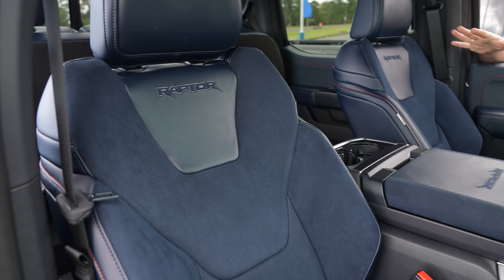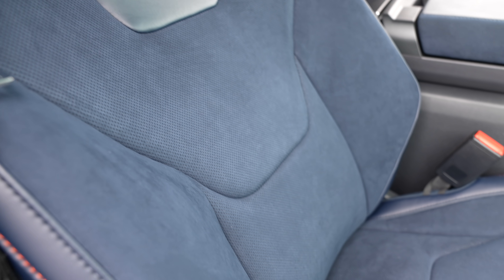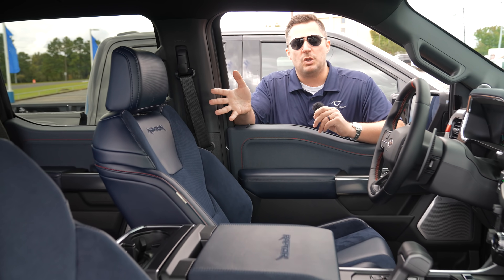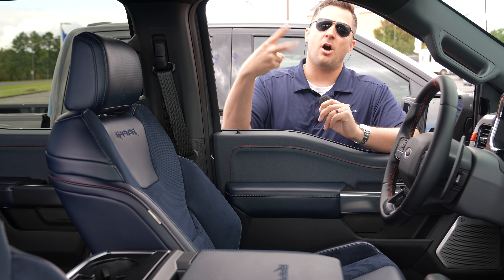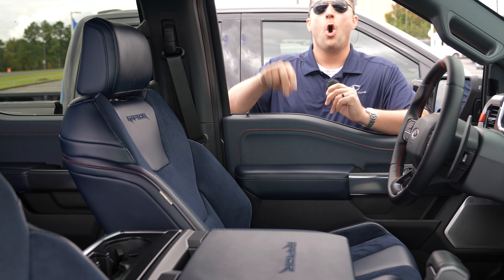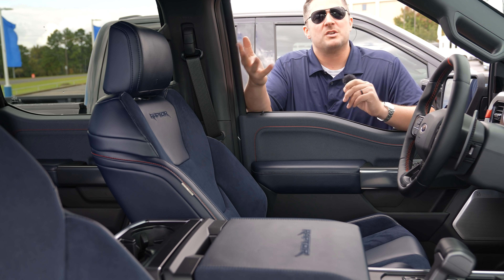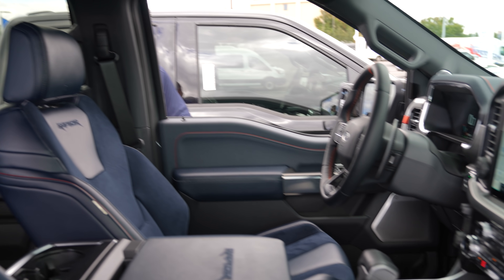Fun fact: for 2021, if you got the 37-inch Performance Package it automatically came with the blue seats. For 2022, Ford actually separated them out — they realized some people love the blue seats and some absolutely hated them. So for 2022 you can get the 37-inch Performance Package or the blue seats, or you can get both. It's interesting to note that Ford made the change to give you different interior options.